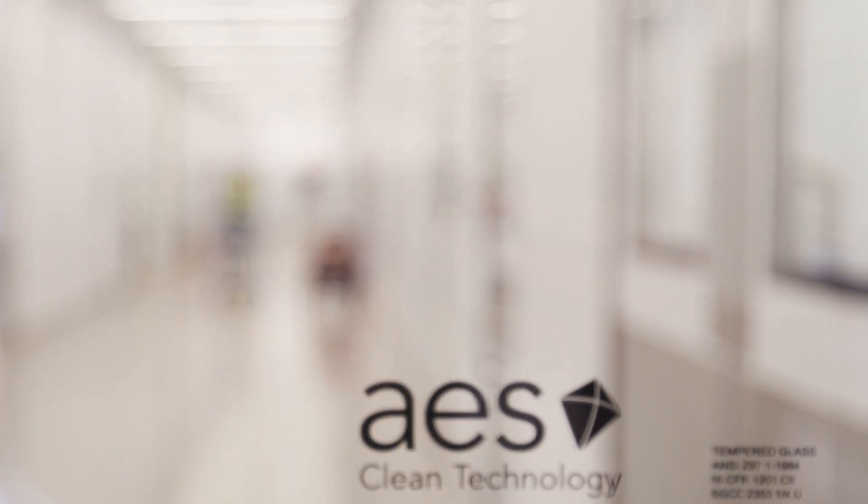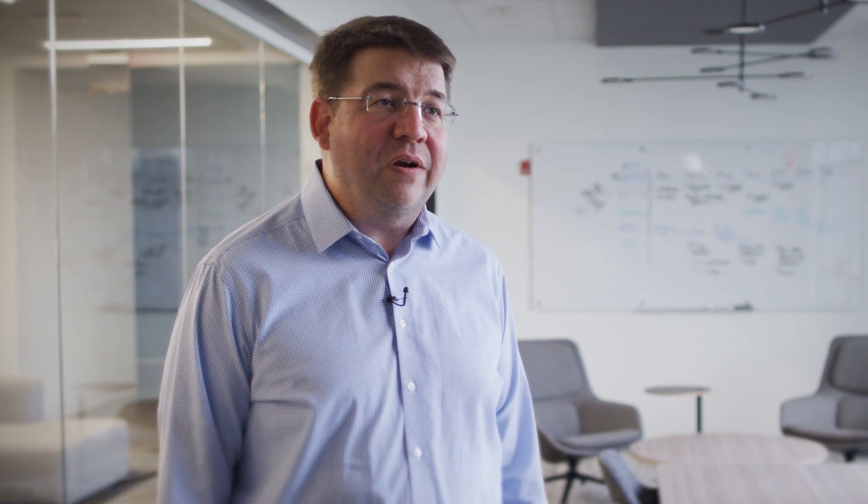We also knew and could entrust that the AES team would take it to the next level on the integration of that design into what is now a best-in-class facility. I personally got to know the AES team over 15 years ago, working with them on a project, and developed a nice relationship through that time to culminate into our partnership today.